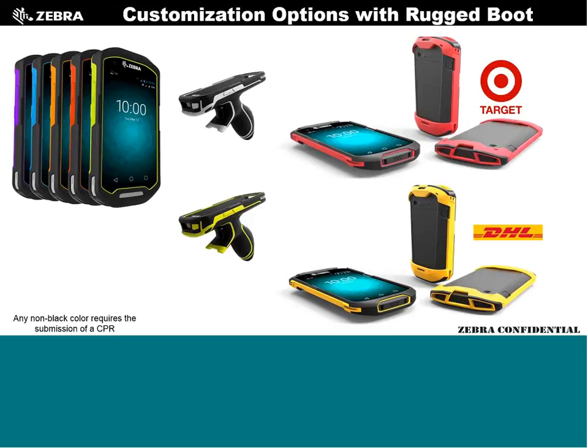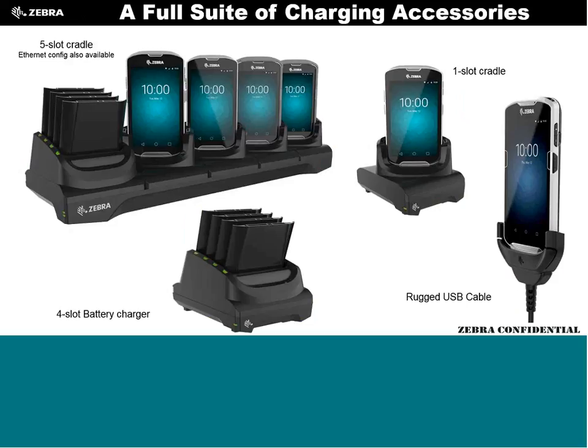We can do custom branding on the boot — we've done mockups for Target and DHL. Australia Post is looking at red ones, and Correios in Brazil wanted theirs in yellow for their couriers. There are some very interesting possibilities for region-specific branding.